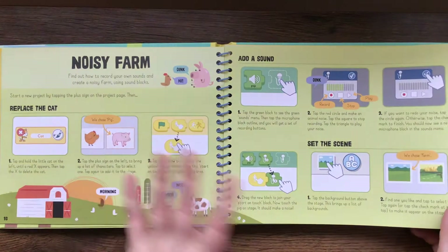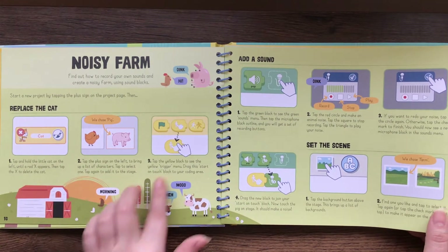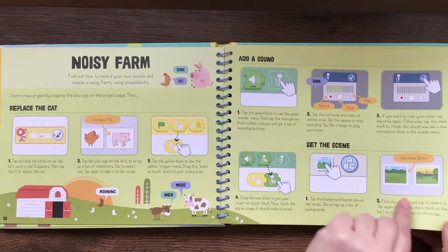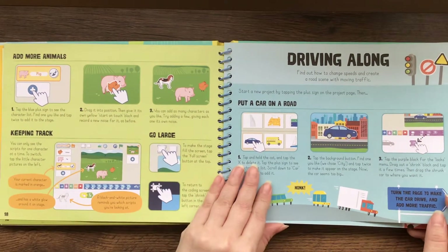Noisy farm — they have a new scenario for you to do. This time you're getting a bunch of little animals and adding sound to it. They tell you how to make it louder or softer, and they really break it down step by step to make it fun for the kids.